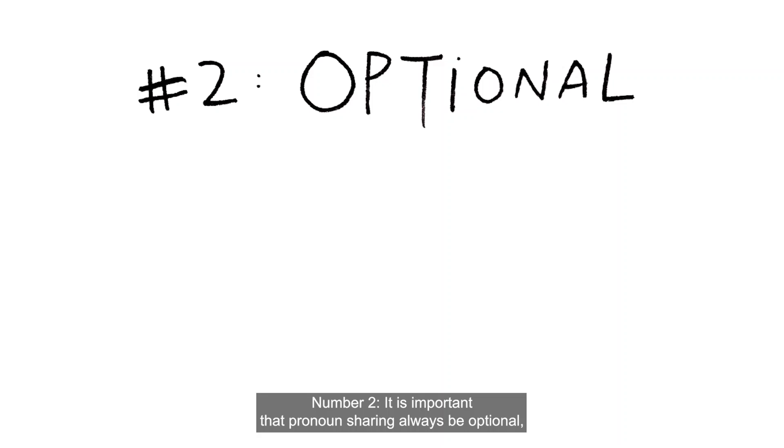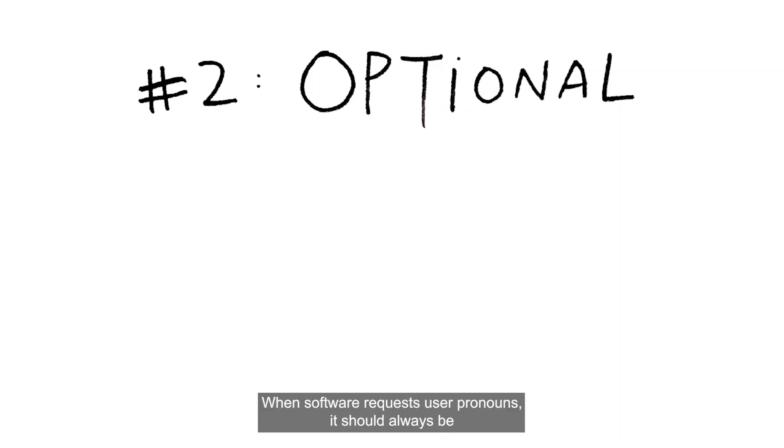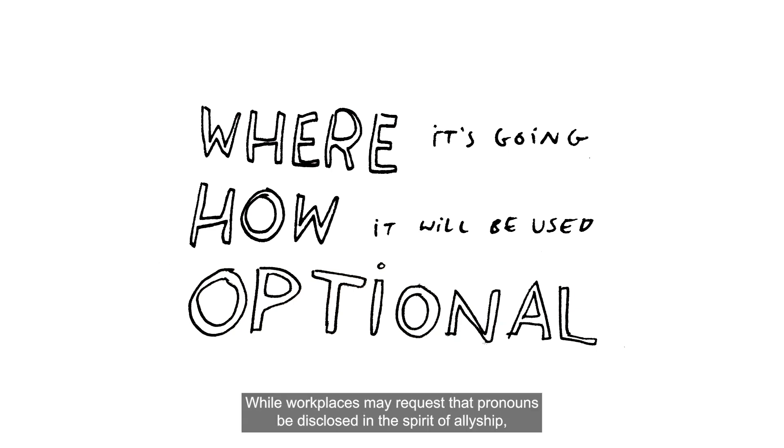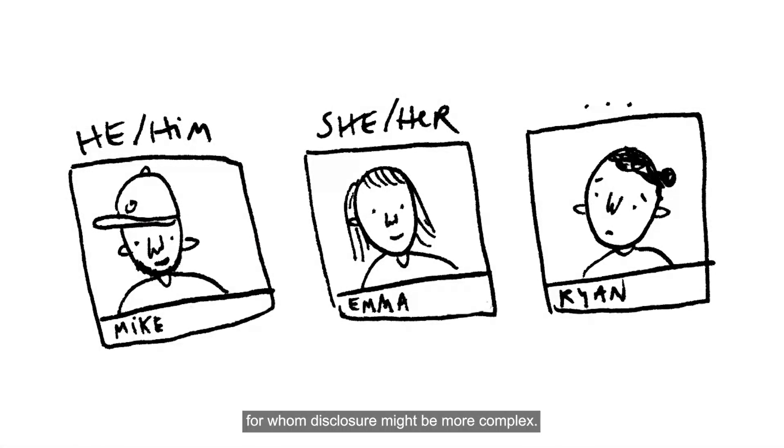Number two: it is important that pronoun sharing always be optional, never required. When software requests user pronouns, it should always be clear where that information is going and how it will be used, and there should be an option to not answer the question. While workplaces may request that pronouns be disclosed in the spirit of allyship, requiring it can have the opposite effect — it can alienate employees for whom disclosure might be more complex.